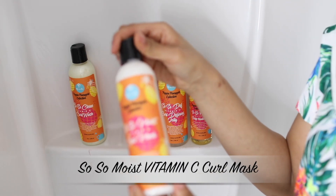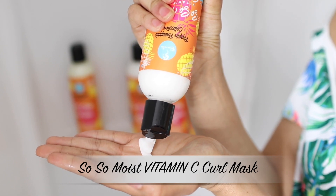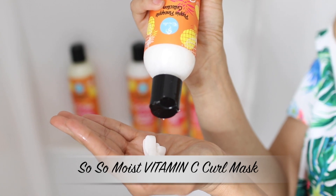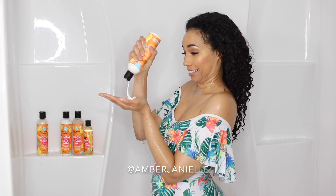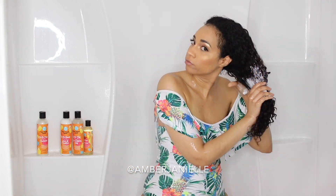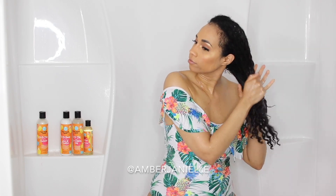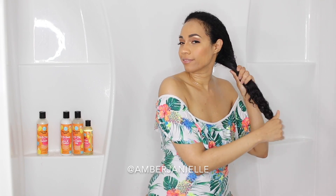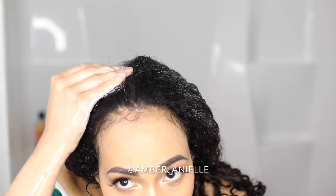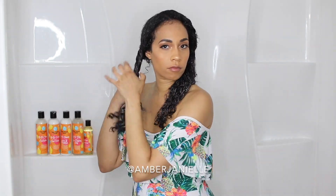Next in the lineup is the So So Moist Curl Mask. Let me tell you, this product lives up to its name. First off, this product is so thick that I actually struggled getting it out of the bottle — I might need to go back to what I did with the green collection and grab a spoon. But it was worth the effort, seriously. Because I was filming I was in a hurry and didn't really have time to let it sit like I normally do with deep conditioners, so I only left this in for about 5 minutes. What this product did in that little bit of time is just freaking amazing. The instructions say to leave it on for about 5–10 minutes, but I like to push the envelope — mainly because of my hair type being high porosity and coarse. I think next time I'm going to use it for about 30 minutes. What this did for my hair in this short amount of time — I just want more of that yummy goodness.